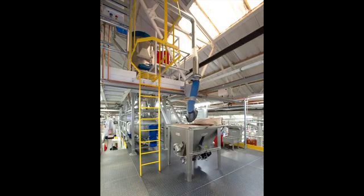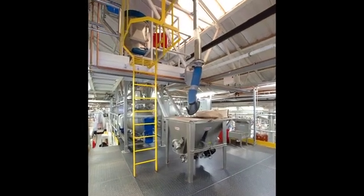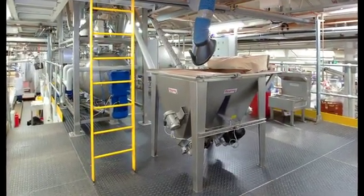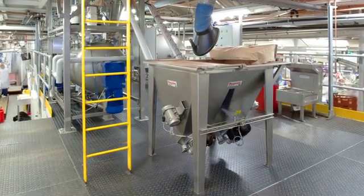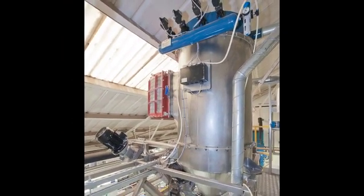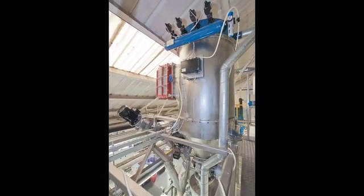To produce the chocolate cream, the plant installed a new batching blending system that relies on two Flexicon flexible screw conveyors to move cocoa powders to a horizontal paddle mixer mounted on load cells, and a Flexicon pneumatic conveying system that delivers finely milled sugar to the same mixer.